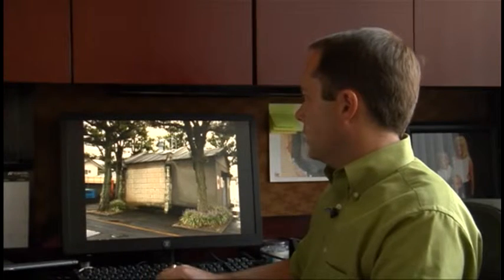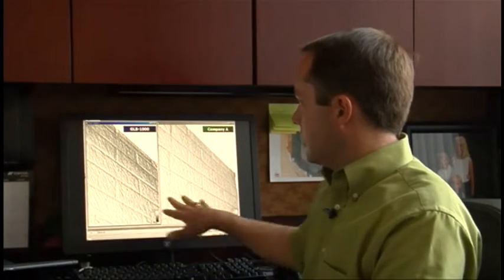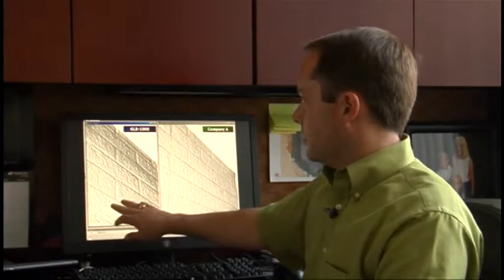The second scenario is scanning a textured wall — a brick wall. When we compare our data to Company A data, you'll see that with precise scan technology we get much more detail. You can see intricate little changes in the surface.